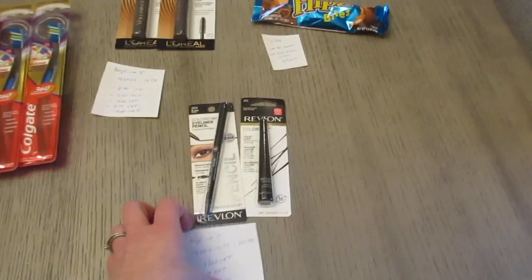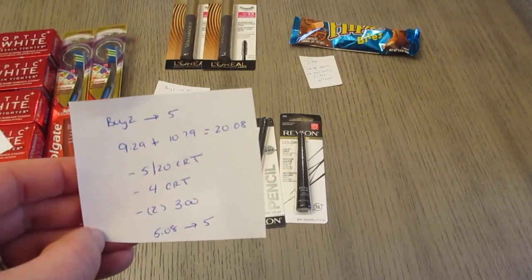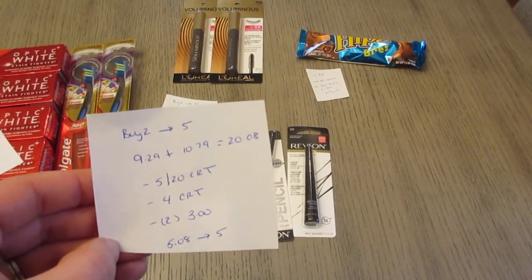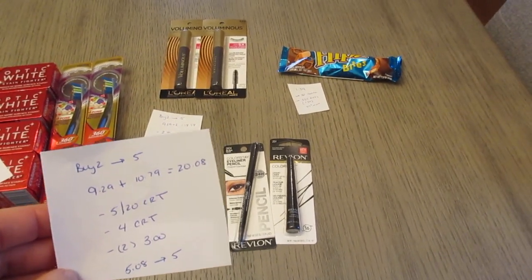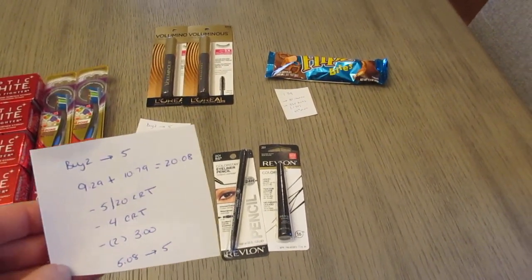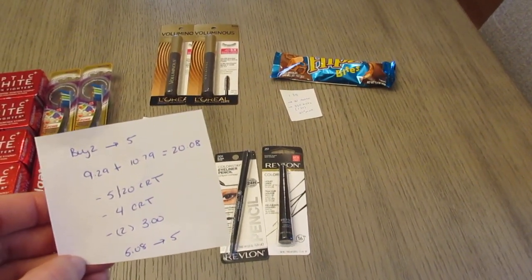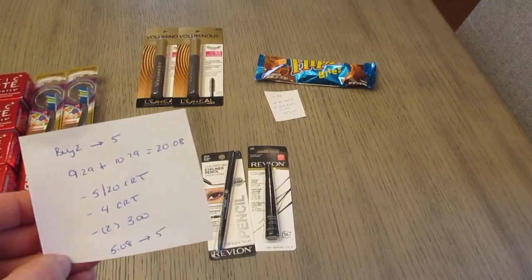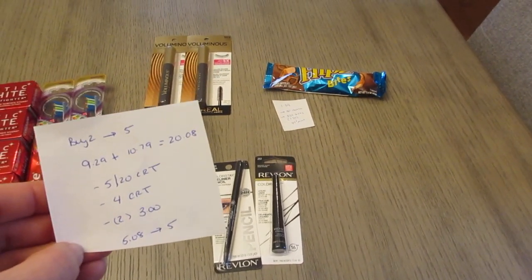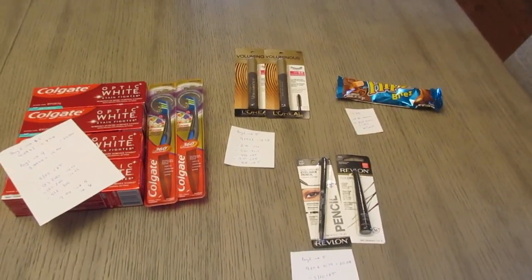And then finally, the Revlon buy two, earn back five. I have one at $9.29 and one at $10.79, so it's $20.08. I had a $5 off of $20 CVS coupon for Revlon or Almay. I had a $4 CVS coupon for Revlon Eye, and I had two different $3 manufacturer coupons for Revlon Eye products from Coupons.com. So I paid $5.08 and I earned back the five.